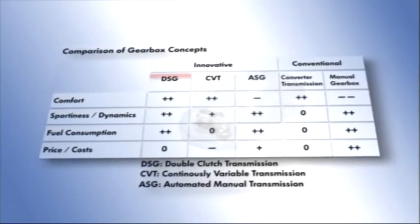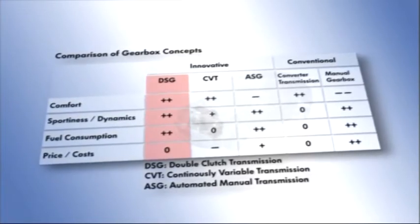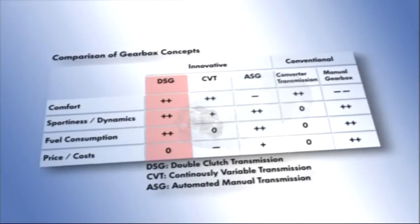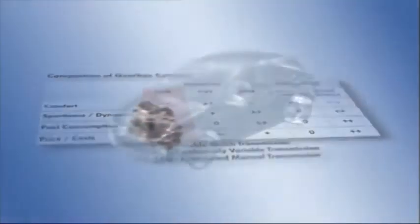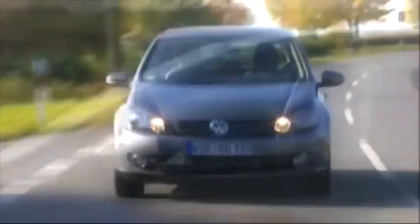The manually selected gearbox is ahead in price alone. The sum of positive attributes speaks clearly in favour of the DSG. With the 7-speed DSG, the developers from Volkswagen have achieved several world premieres: it's the first 7-speed automatic gearbox for transverse installation and the first of its kind with a dry dual-clutch.